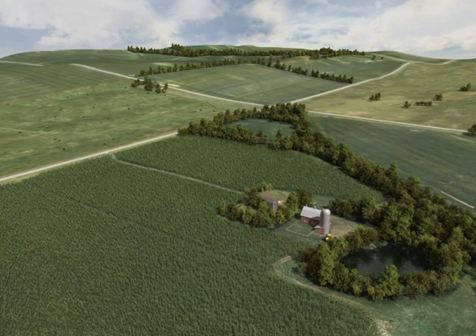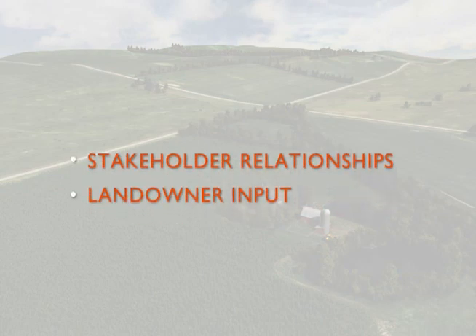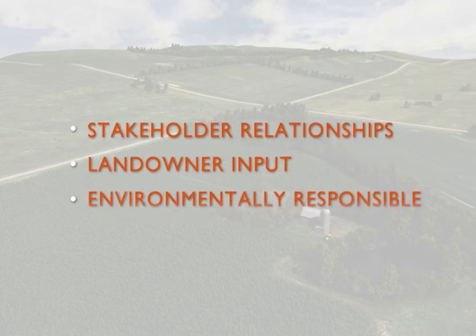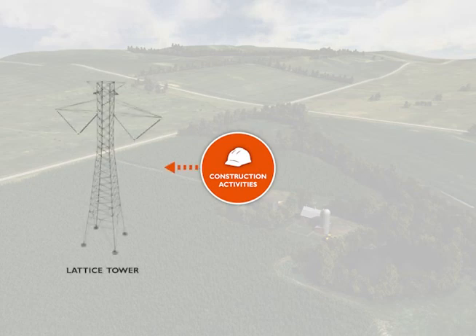The Plains and Eastern Cleanline team works hard to maintain excellent stakeholder relationships, to gather and respect landowner input, and to ensure our project is environmentally responsible. The purpose of this video is to explain the construction activities associated with the construction of both lattice and tubular monopole transmission towers.